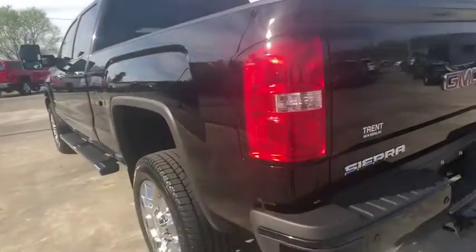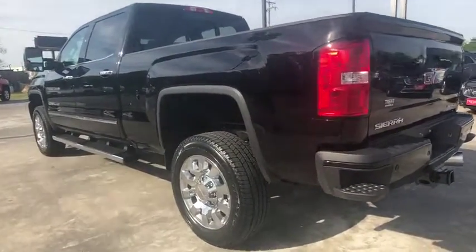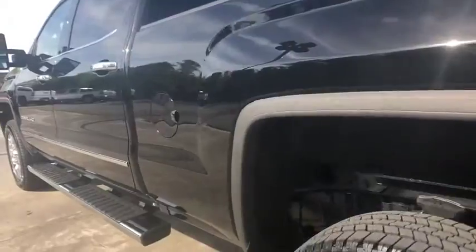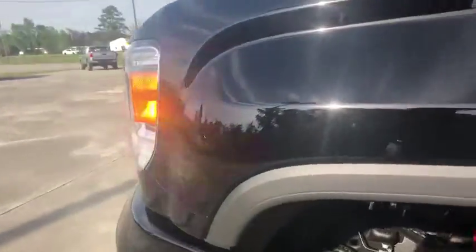Power passenger seat, backup camera, anti-lock braking system, Bluetooth, power steering, adjustable steering wheel, four-wheel drive, cruise control, floor mats, aluminum wheels, auto dimming rear view mirror.